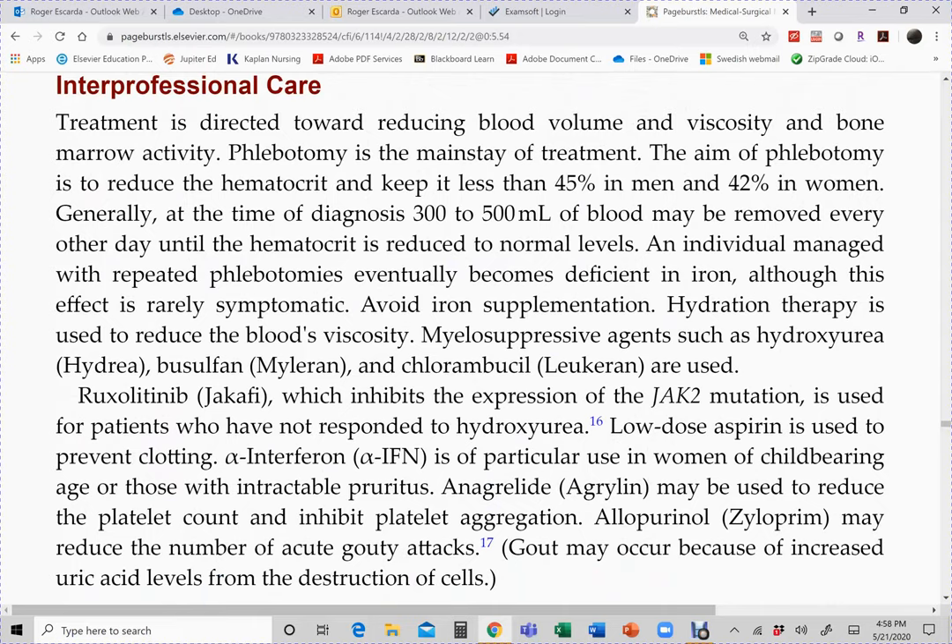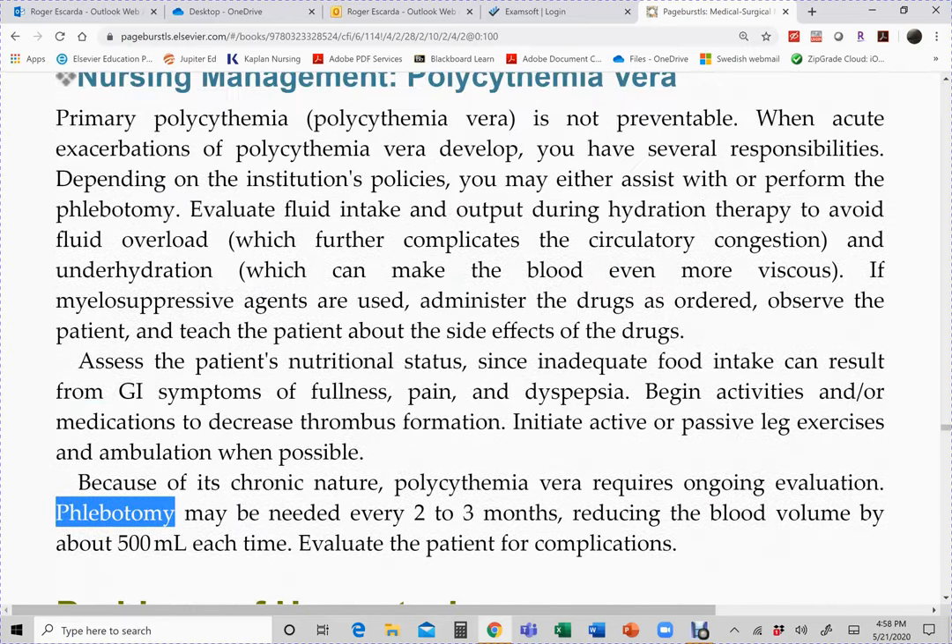Another more expensive option is apheresis, which requires a shunt similar to a dialysis patient. In the apheresis procedure, two needles are placed in the patient's arm: one draws blood out into the apheresis machine, which removes excess red blood cells, white blood cells, and platelets, then returns the blood to the patient through the other needle.